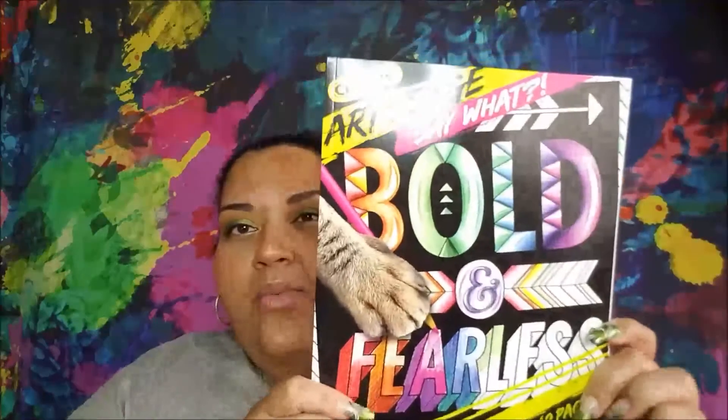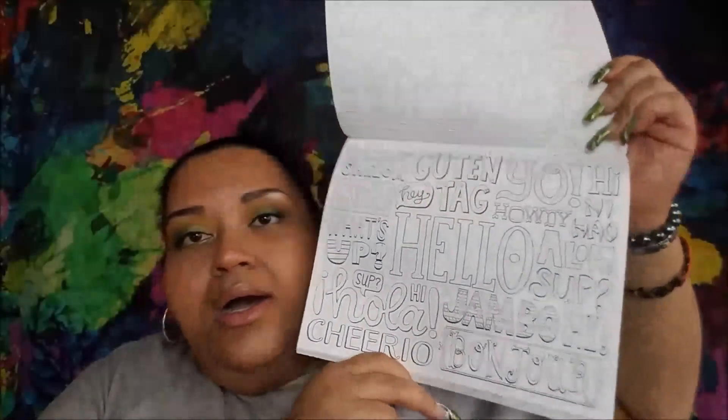I got a Crayola Art with Edge 'Say What — Bold and Fearless' book; it's 40 pages. There is also a Batman one that exists — kind of loose like the fantastical beasts one I got from Ollie's. This one says 'love,' 'explore,' 'hugs and kisses,' and for a dollar you can't beat that. I believe these are around six or seven dollars on Crayola's website. Target sells them sometimes, and Kroger has them too, which is cool if you're grocery shopping and want something creative for yourself or loved ones.